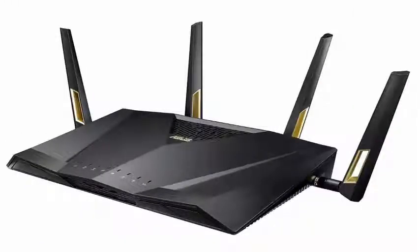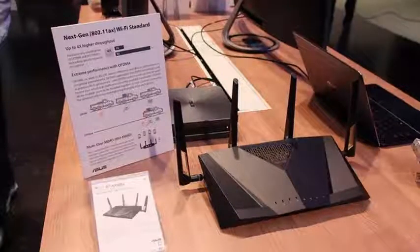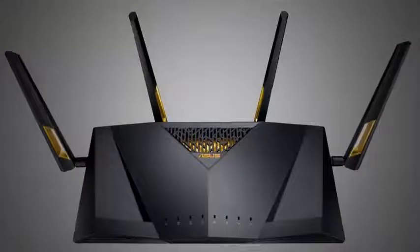Asus joins the world of AX with its new dual-band RT-AX88U, with speeds of up to 6000 Mbps. It uses OFDMA — orthogonal frequency division multiple access — and MU-MIMO technology to connect to multiple devices simultaneously and more efficiently. This provides performance 4 times faster than 802.11ac routers in crowded networks.